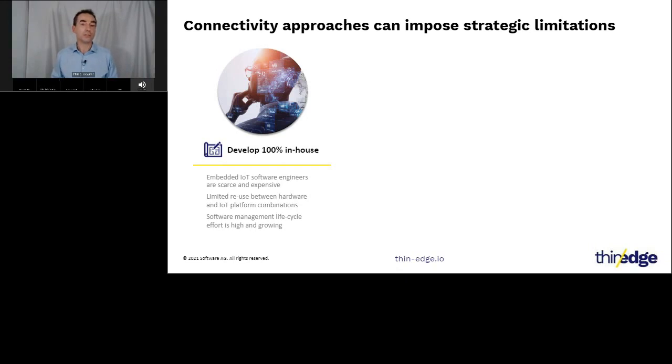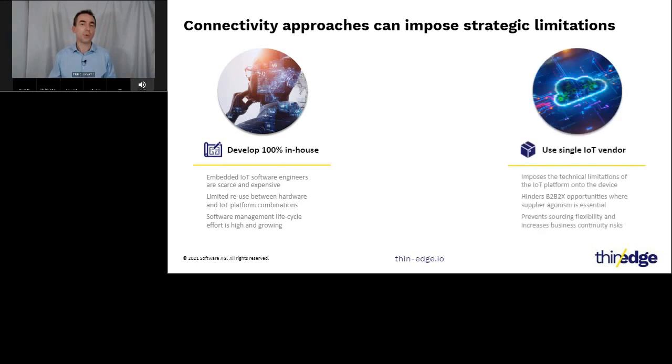This poses a significant hindrance to growth, especially as ongoing software maintenance costs are typically three times the initial development cost. Other enterprises have chosen to go all in with one of the big cloud vendors, embedding their vendor's device agent or SDKs into the core software of their connected products and permanently tethering their fielded devices to that vendor's capabilities. Whilst this initially reduces some complexity, it significantly limits strategic multi-sourcing, complicates deployments across regions with different data regulations, and excludes B2B2X opportunities where the end customer's choice of cloud platform is sacrosanct.